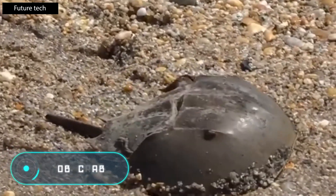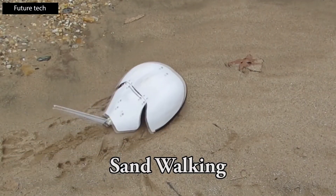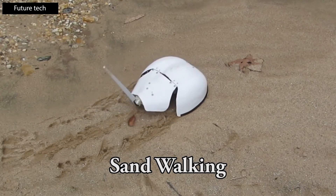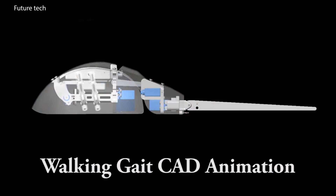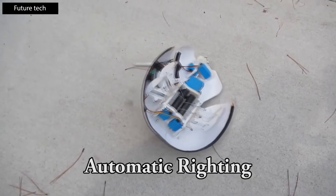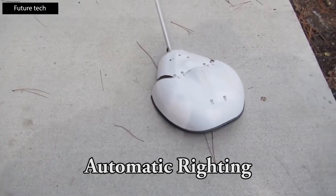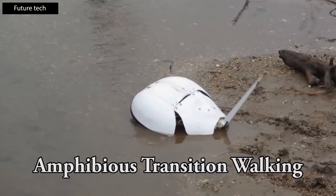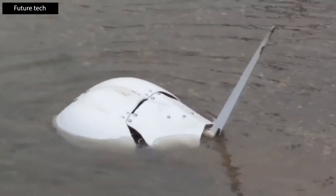Robocrab. The creators of this unusual robot were inspired by the Ziphosura, one of the oldest animal species on Earth. The device moves using a set of small legs, pushing itself along surfaces, and is able to return to its initial position using its moveable tail in case the robot turns on its belly. Like its animal prototype, this mechanical crab is not afraid of water and can move easily in shallow waters.